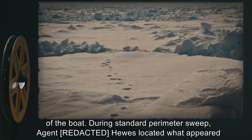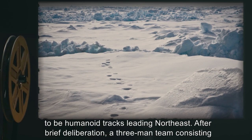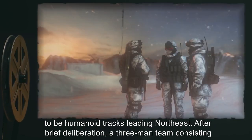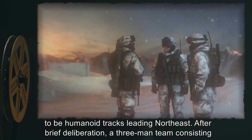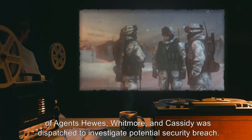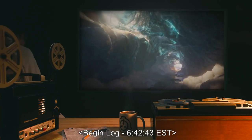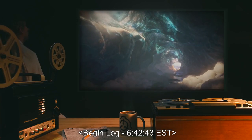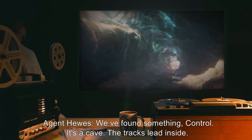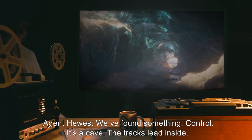During standard perimeter sweep, Agent [REDACTED] Hughes located what appeared to be humanoid tracks leading northeast. After brief deliberation, a three-man team consisting of Agents Hughes, Whitmore, and Cassidy was dispatched to investigate a potential security breach. Begin Log, 6:42:43 EST. Agent Hughes: 'We've found something, Control. It's a cave. The tracks lead inside.'